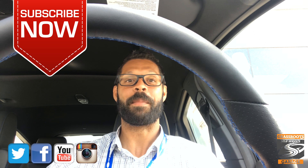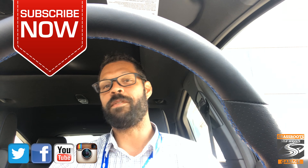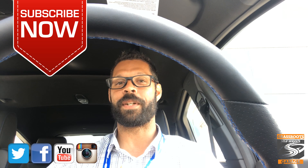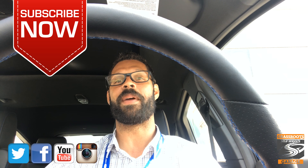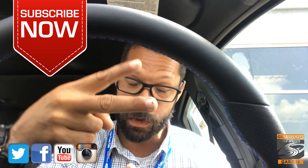By now you guys know the drill — like, comment, and subscribe. If you like what you saw today, comment below so I can do more videos like this. If you didn't like it, comment below so I don't do any more videos like this. Let me know what you guys want to see so we can help build this channel and make everything way better. Until next time, see you later.